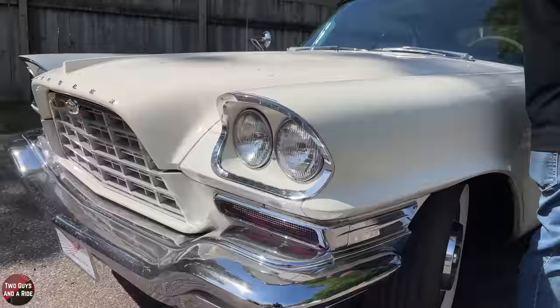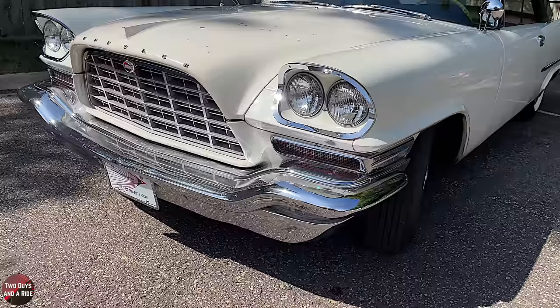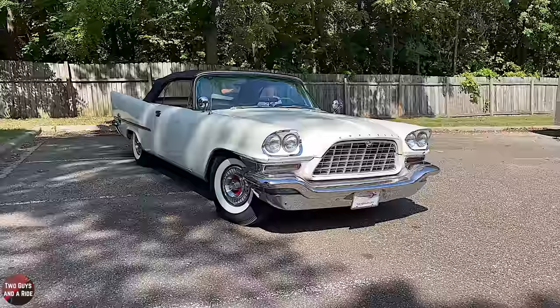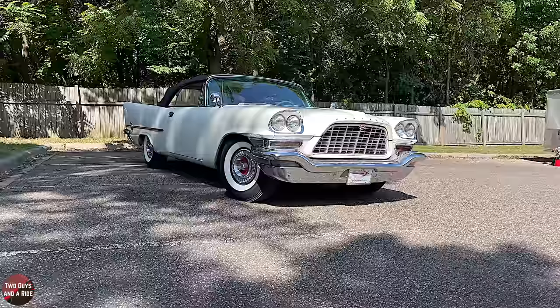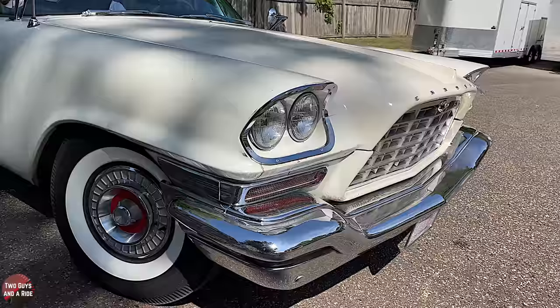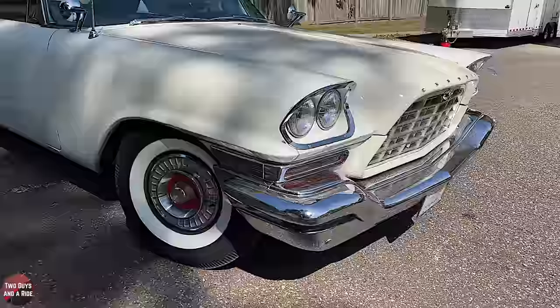There have been very few fingerprints on this car other than Chrysler employees when they built it. I'm the third owner. I don't know the name of the first owner, but I bought it from the second owner who owned it for at least 40 years — he bought it early in the 60s. There are oil change stickers on the door edge that give clues about when it was last driven.